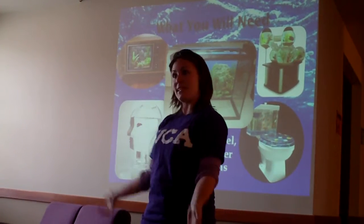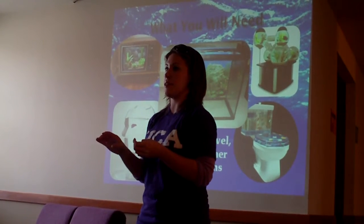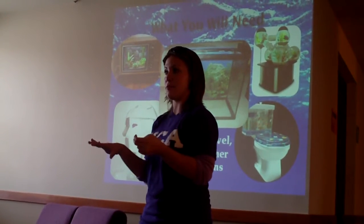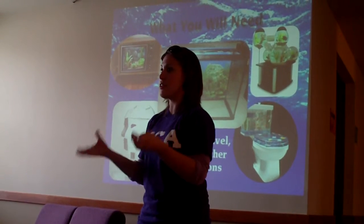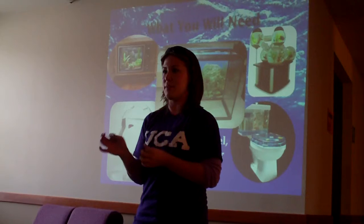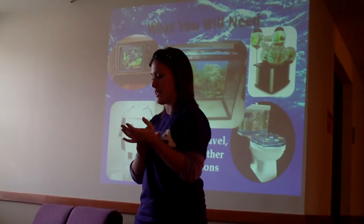Of course, you'll need a tank. You'll need gravel, and they recommend about ¼ of an inch of gravel at the bottom of your tank. You can go to a pet store and find all sorts of gravel. You can get sand if you want. Sand's a little messy and it can get really bad algae, so I stayed away from sand.